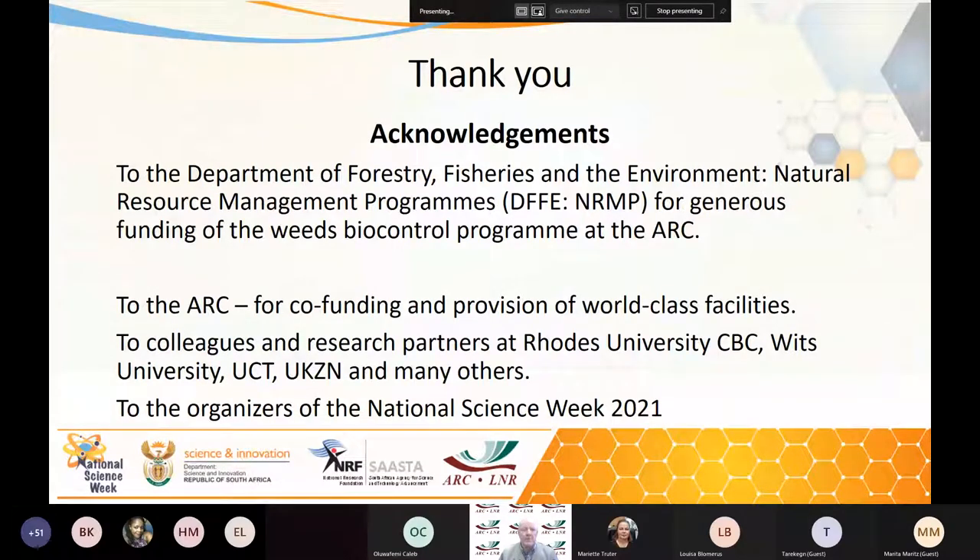Thank you. I'd like to make a couple of acknowledgements: first of all, to the Department of Forestry, Fisheries and the Environment and their natural resource management programmes, who have been supporting the ARC Weeds Biocontrol Programme since the days of Working for Water, about 25 years ago, with very generous funding. Thank you also to the ARC for the co-funding and for the provision of the world-class facilities I've shown you. We have partnerships with colleagues and research partners at Rhodes, WITS, UCT, UKZN and many others — so it's a group effort. And finally, thank you to the organizers of National Science Week.